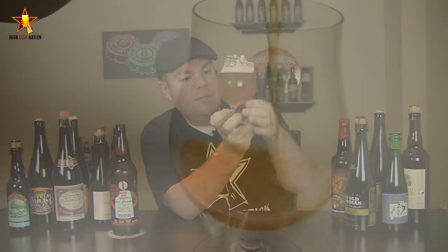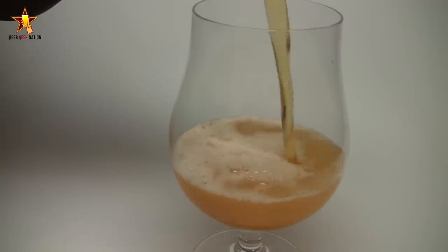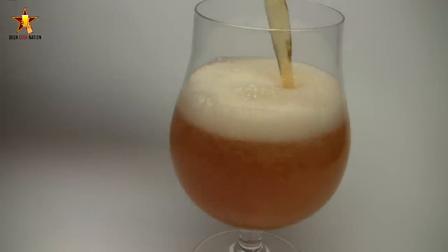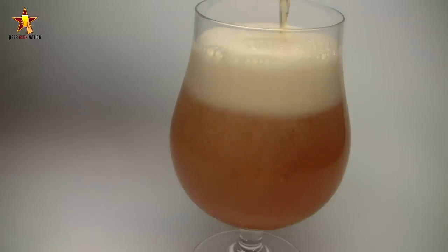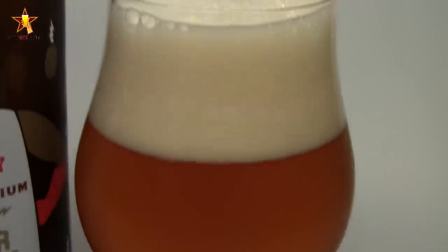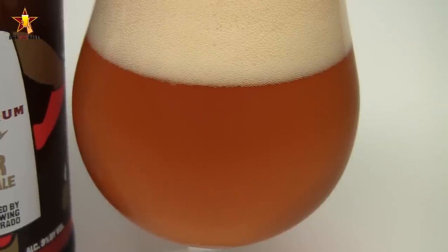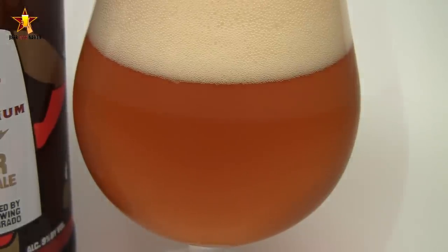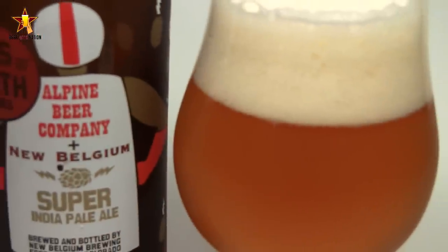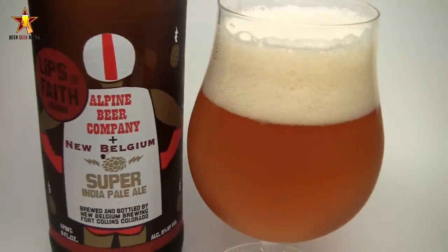The appearance on the Super India Pale Ale — beautiful. That typical West Coast golden orange, sunset yellow, definitely some hay in there. Crystal clear — it must be a filtered beer, which I'd expect from New Belgium. There was a three-finger, really white, fluffy head on there, dissipating pretty quickly but leaving behind lots of lacing. Nice carbonation coming off the bottom of the glass. I don't see too much alcohol presence at 9%, which is kind of surprising — just a classic looking double IPA.